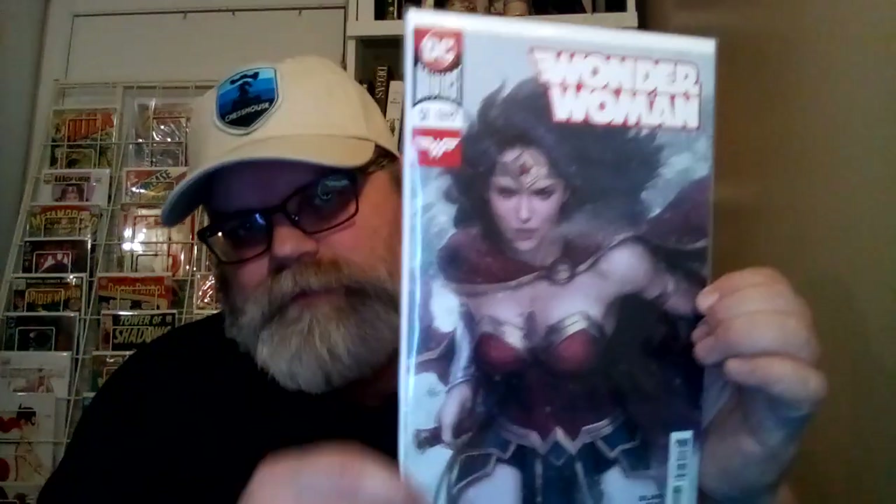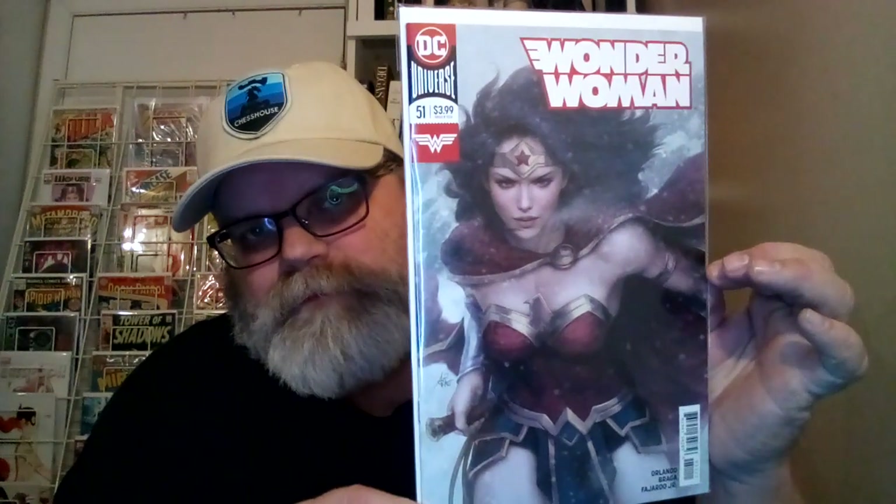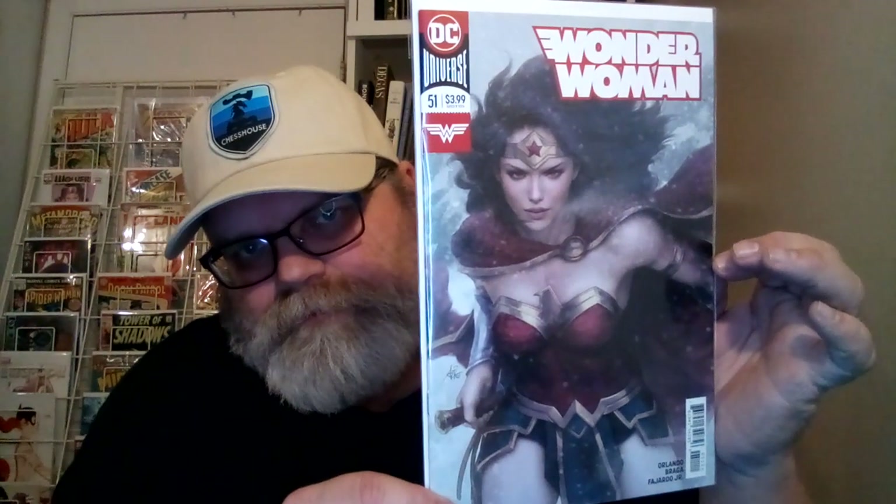Number 6 is Wonder Woman number 51, the Art Germ variant. If you look closely you can see your breath and a faintness of snow — it's like foggy. It's pretty cool though.